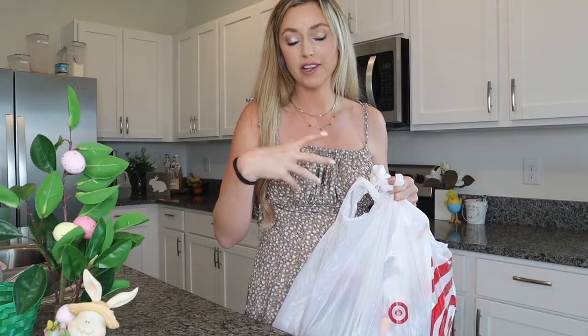I recently did some shopping at Target and a few other stores, and I'm going to show you guys what I got and build my kids' baskets, or at least start building them. I feel like I'm one of those people who likes to shop a little bit every time I go to the stores, so at the end I'm kind of surprised with how much I actually have, but it felt like I didn't go out and splurge a ton of money for that one holiday.